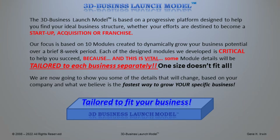The 3D Business Launch Model is based on a progressive platform designed to help you find your ideal business structure, whether your efforts are destined to become a startup, acquisition, or franchise. Our focus is based on a 10-module process designed to dynamically grow your business potential over a brief eight-week period. Each of the design modules we develop is critical to help you succeed because, and this is vital, some of the module details will be tailored to each business separately. One size doesn't fit all.